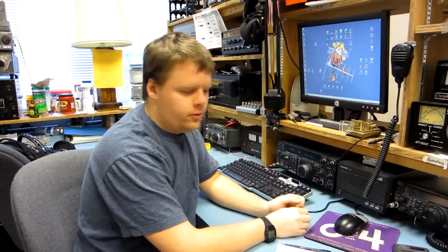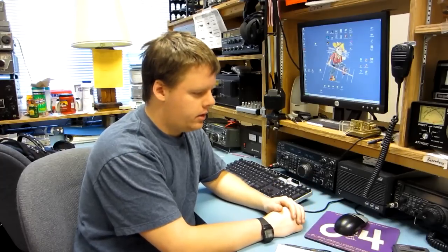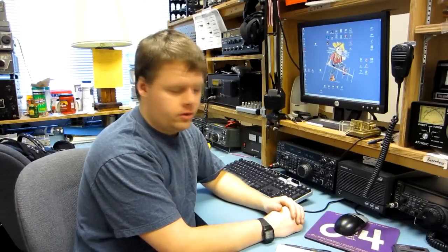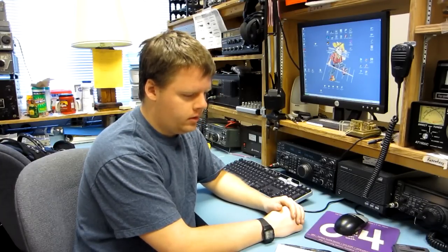Hey, welcome back to the shack at W0EEE. In this video I'm going to try and show you guys some of the interference that we have at the AM shack here. All on HF — we don't get much anywhere above, say, 14 MHz or so, 20 meters. So most of this is between the AM broadcast band and 20 meters.